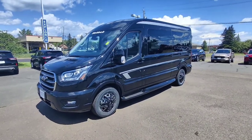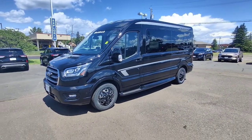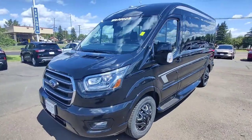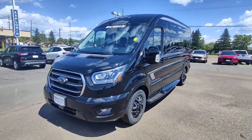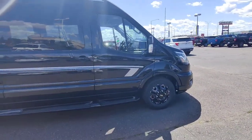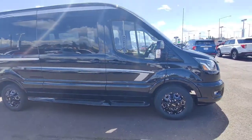How's it going ladies and gentlemen, this is Sam down here at Benna Ford in Superior, Wisconsin, and today we're doing a feature on the Waldock transit conversion van.